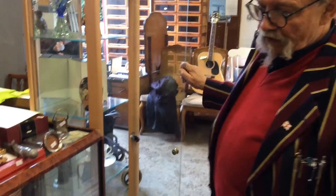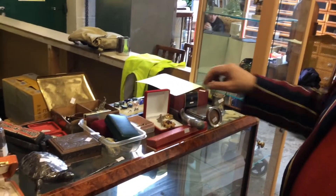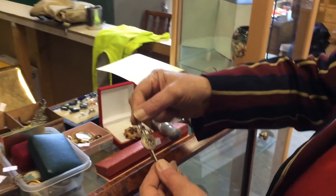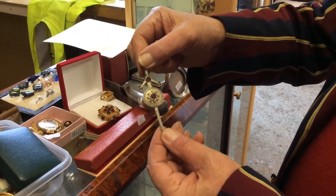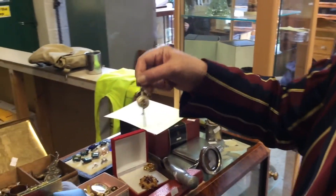Moving on, we've got the usual stuff in the glass case — bits of jewellery. There's some nice pieces. Oh, that's nice — see, that's a Scottish kilt brooch, that's for keeping the bottom of your kilt well held down.